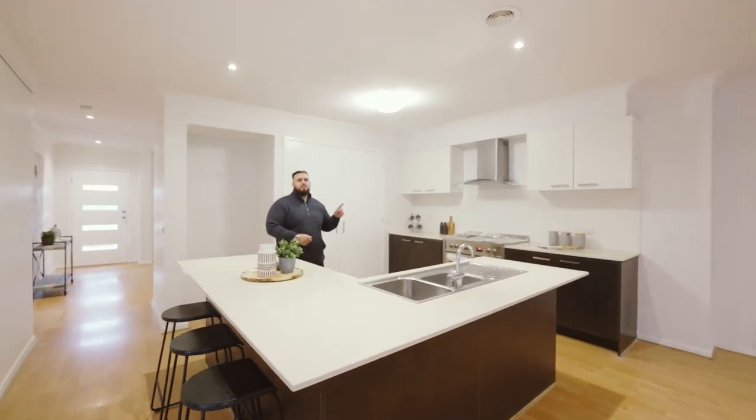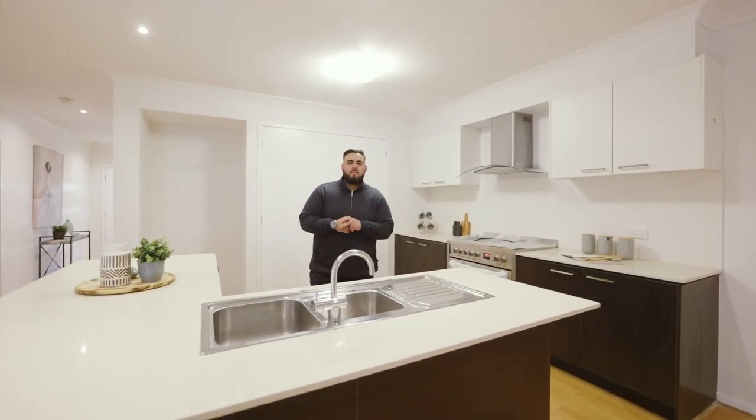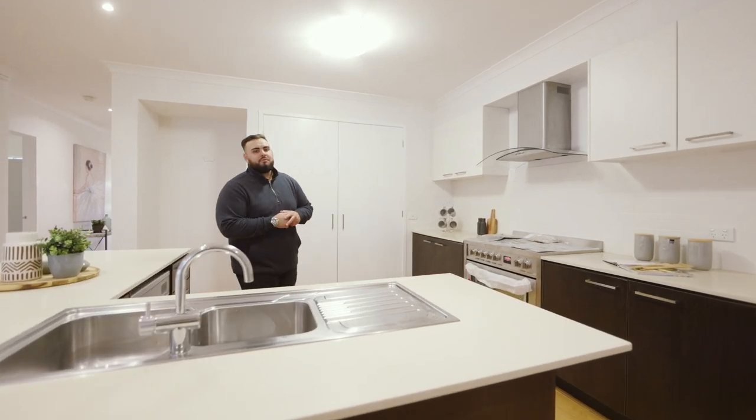Have we missed anything, Fabian? Yes, Raj — that one most important thing: the name of the new lucky homeowner. Grab a drink and enjoy this beautiful tour.